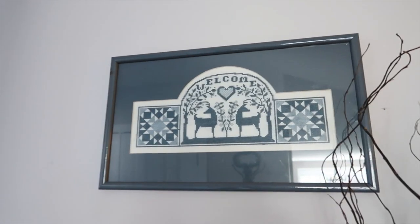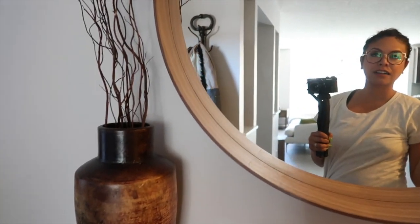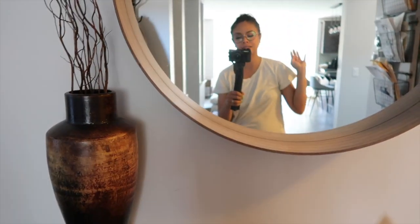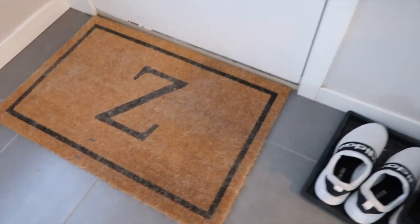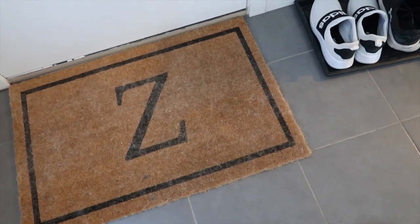Up here is this beautiful cross stitch that Kale's mother made for us - it's two deer and it says 'welcome' at the top. Throughout our house you'll find artwork that is unique, not stuff you'll find in Ikea or any other home goods store, because we wanted to make sure all the decorative pieces spoke to us. Over here is a doormat that Kale's sister gifted us as a housewarming gift - it has a Z on there for Zimmerman.